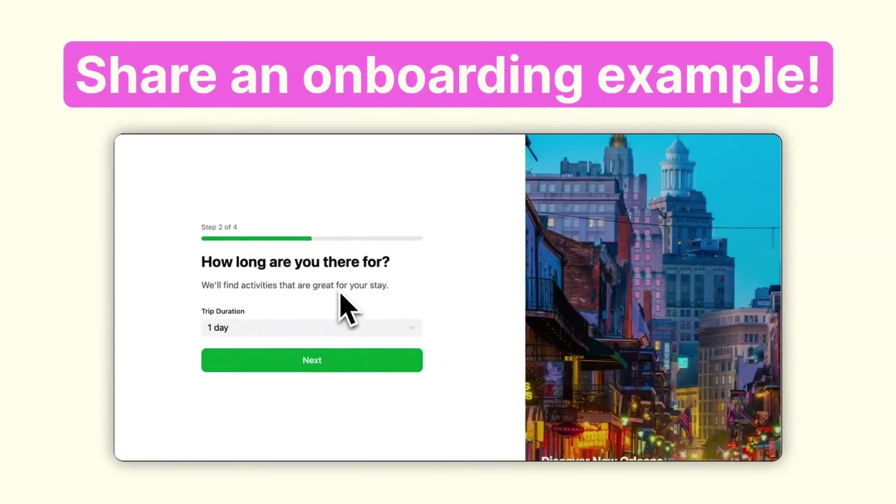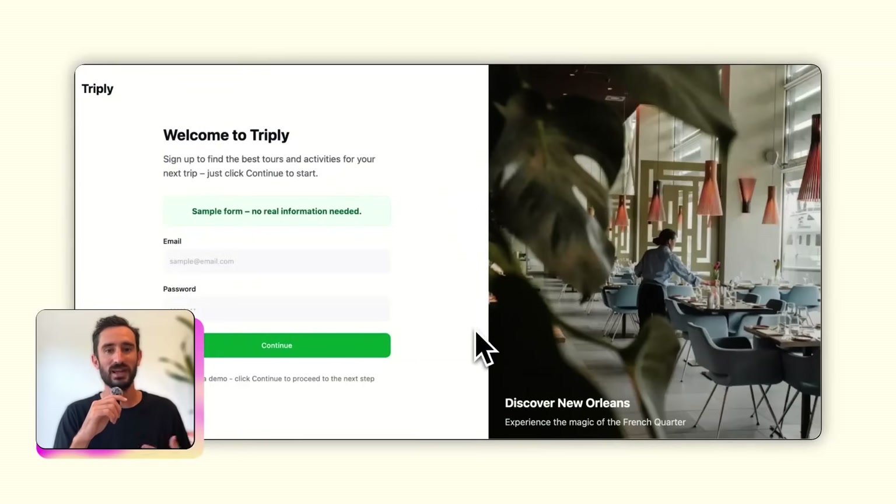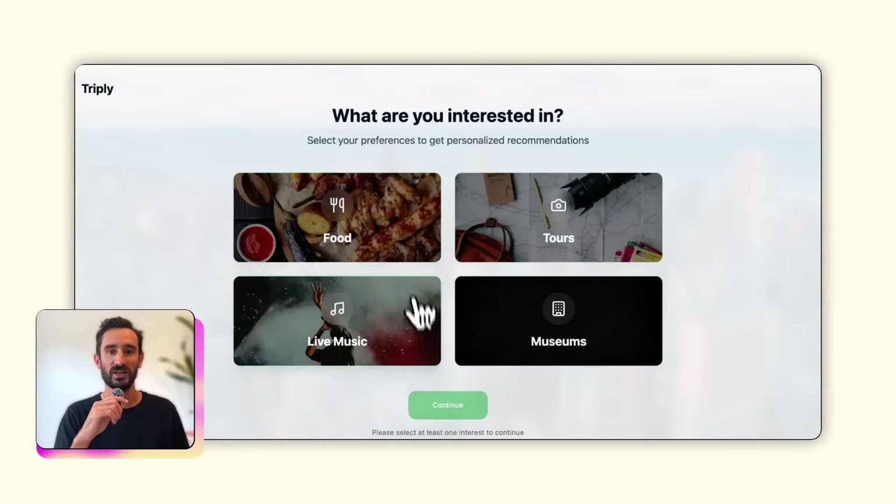I'd love to check it out and maybe break it down in a future rundown. Notion and the examples we just looked at do a great job of onboarding users smoothly and setting them up for success. But let's take a look at an example that doesn't do as great a job and see how we'd improve it. Imagine you're using a travel app called Triply to plan activities and things to do on an upcoming trip to New Orleans. You go through the onboarding and it immediately asks you to sign up and create an account, then it asks where you're going and lets you pick from a few general interests. Finally, you see a bunch of recommendations. If onboarding were just about speed and efficiency, this flow would be great — it's quick, easy, and takes just a few seconds before you're getting to those recommendations.